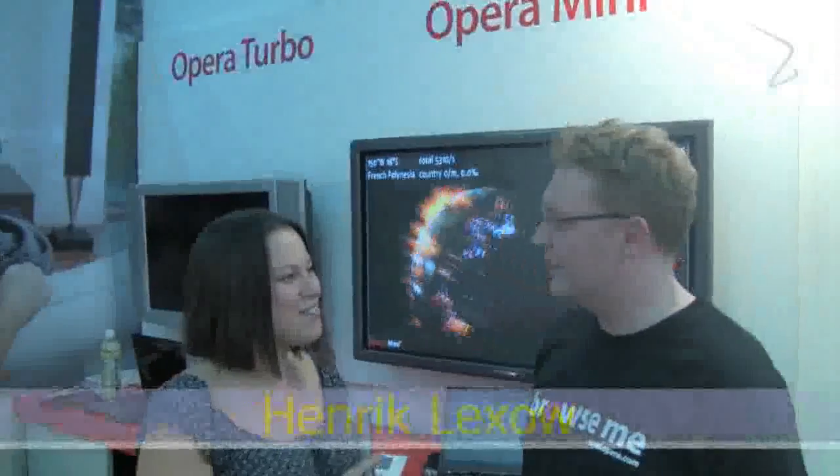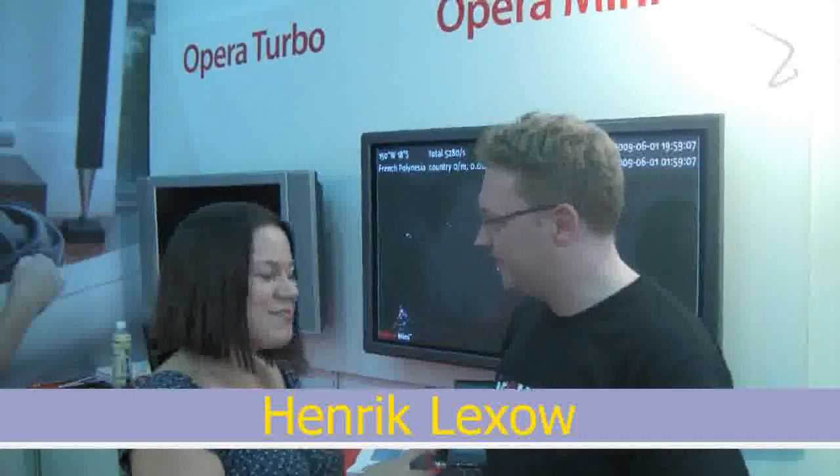I'm Nicole with Netbook News, down here at Computex 2009. I'm joined by Henrik Lekso from Opera. Nice to meet you.